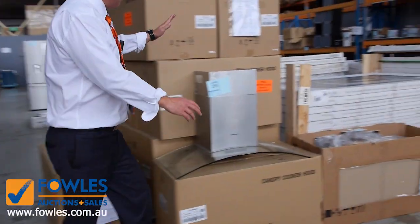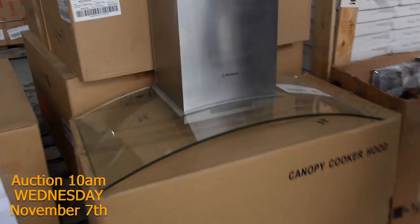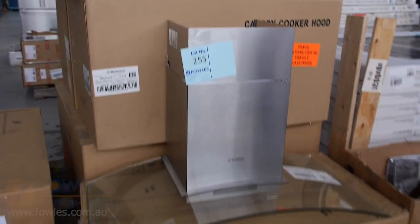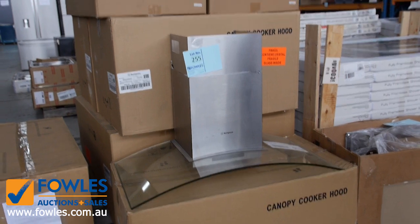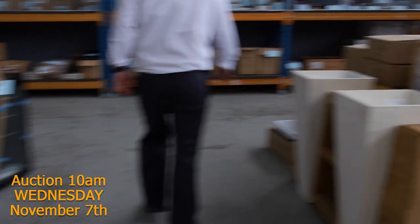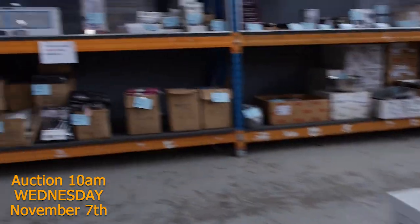Still got lots of these beautiful exhaust fans coming in — 900mm Westinghouse with a 12-month warranty. They were bidding around that $220 mark, really nice looking units.